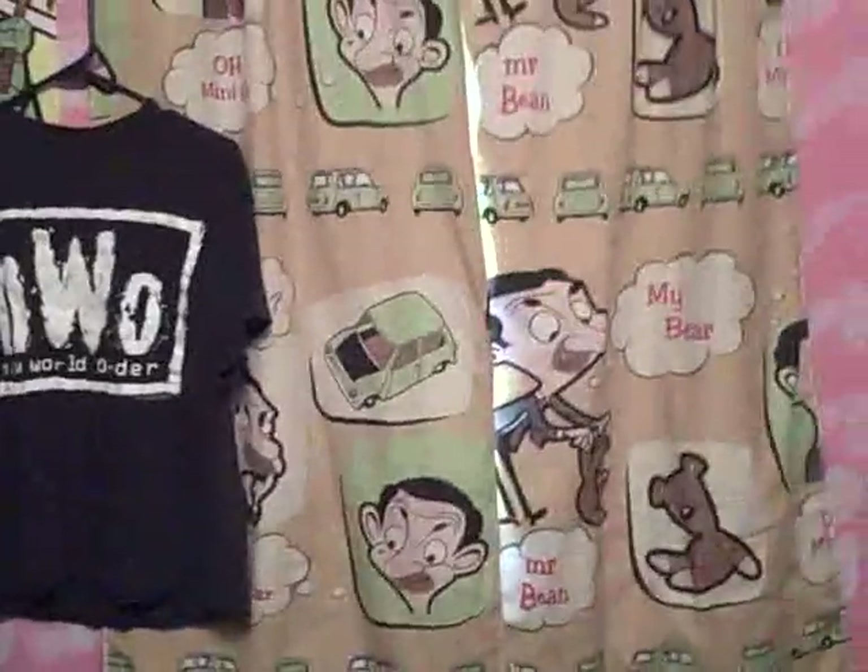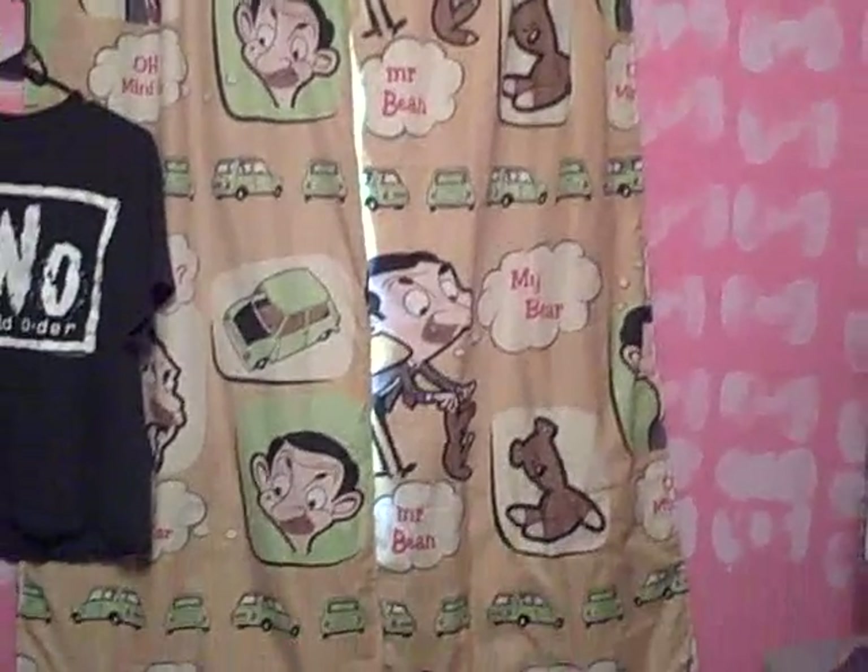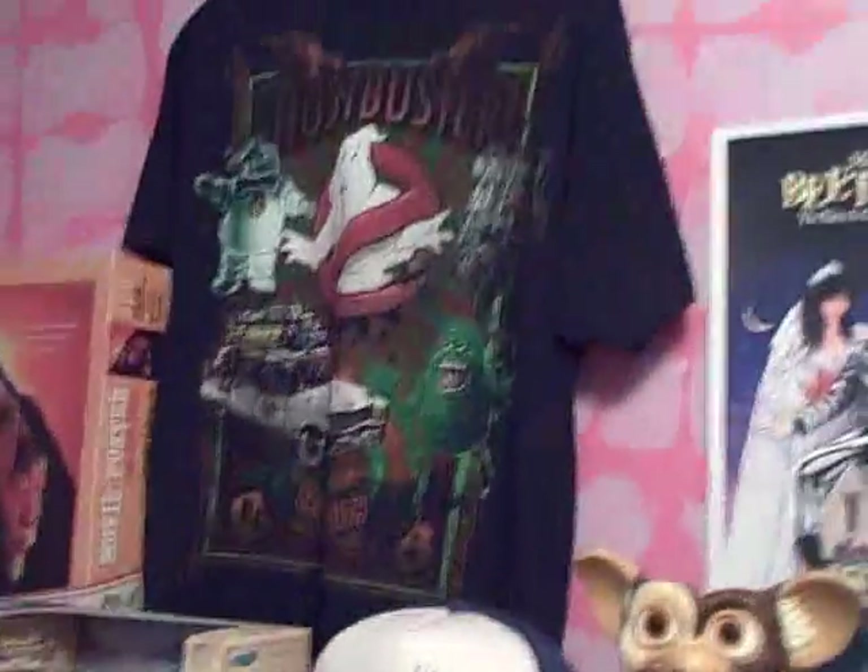I recently got my Mr. Bean fabric. I know I'm probably going to get made fun of — 'oh, you got Mr. Bean fabric, hahaha' — but this came all the way from Asia and cost less than ten dollars. We're turning it into curtains, so I thought it was pretty neat. You can also see the Mr. Bean bobblehead doll; you've seen the Ghostbusters stuff and the Karate Kid stuff too.